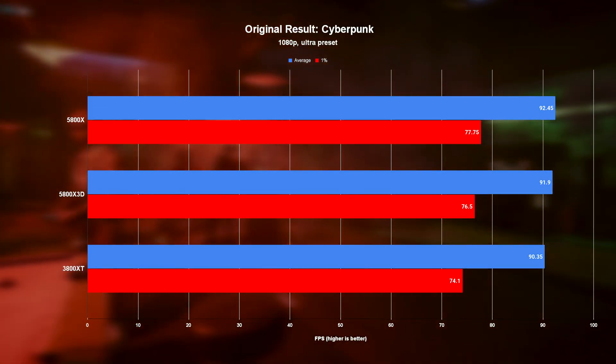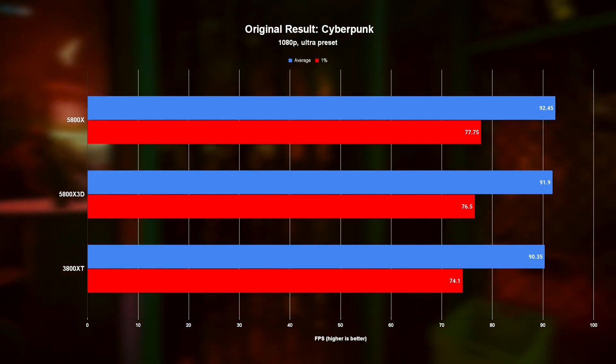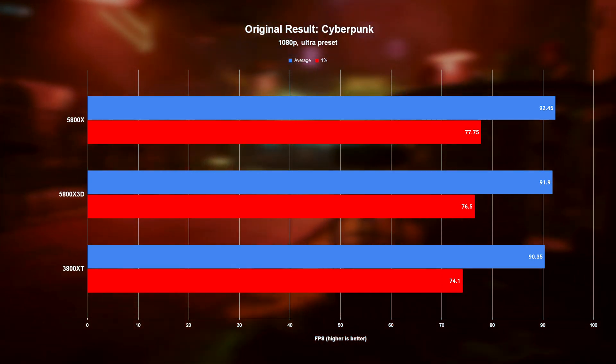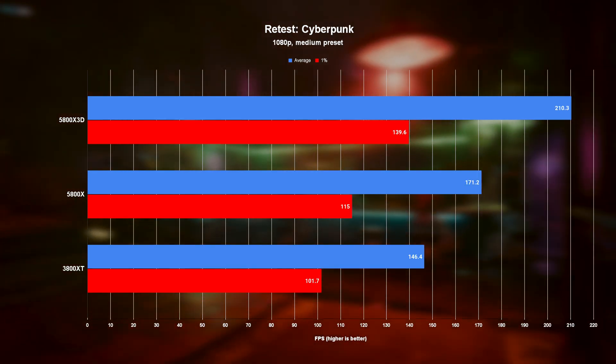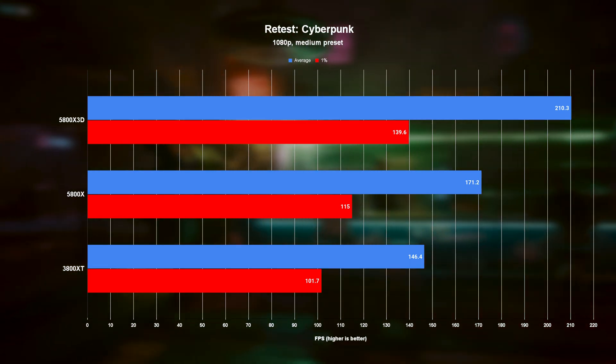First, here's Cyberpunk and the results I got in my original review. Looking at it now, I have no idea how I didn't see the clear bottleneck at play here. There was less than a 2% difference between all three chips, and coming as a surprise to just me apparently, when we switch over to the updated, corrected results — yeah, I have no words.